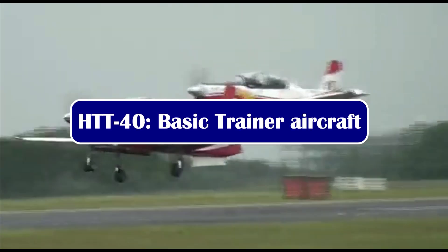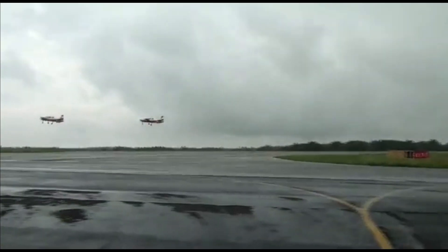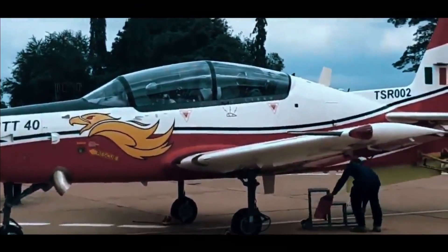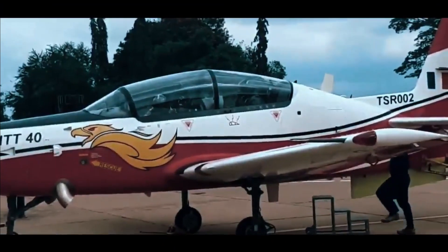HTT-40 is a basic trainer aircraft currently being designed and developed by HAL. It would be used for basic flight training, aerobatics, instrument flying, and close formation flights, whereas its secondary role would include navigation and night flying.